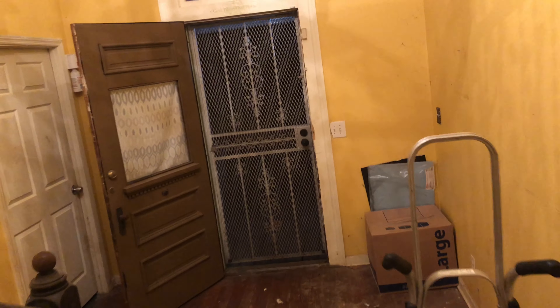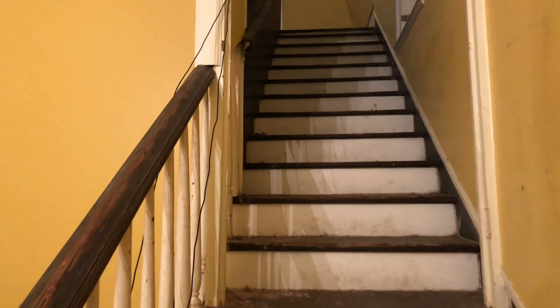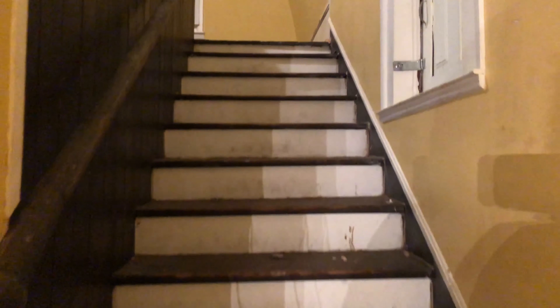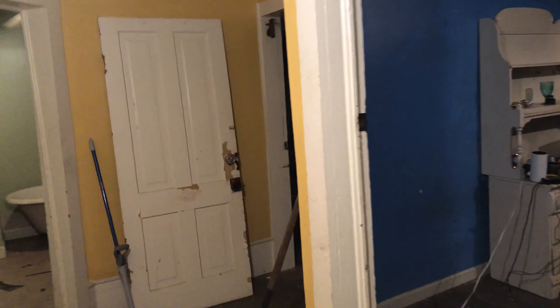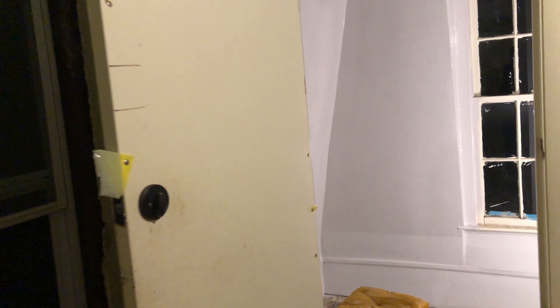We got a lot of this out the way — it's really coming along. So let me give y'all an update on what we actually did today. This is a closet — we painted the closet. The closet is painted. I have a window guy coming out Friday, so there will be a window guy out Friday.